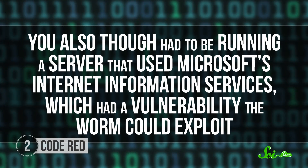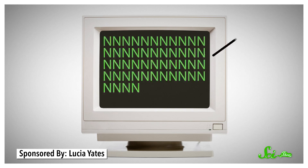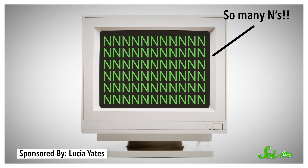Code Red would send a long string of meaningless characters — the letter N, like 50 times — which would be more data than the computer was expecting. That would give the worm access to parts of the computer's memory where it wasn't supposed to be. Once it wrote itself into your machine, it would start looking for more random IP addresses to infect. That would slow your internet down to a crawl.